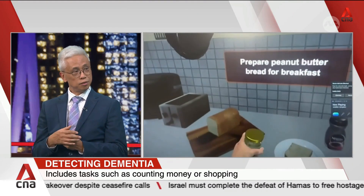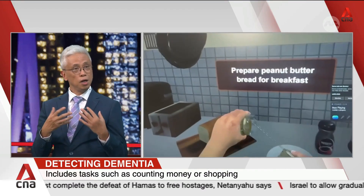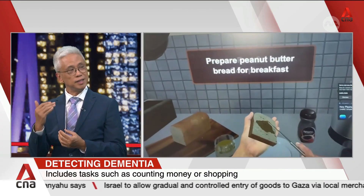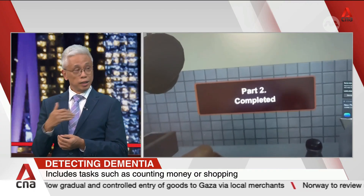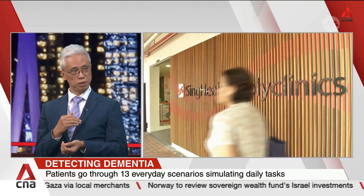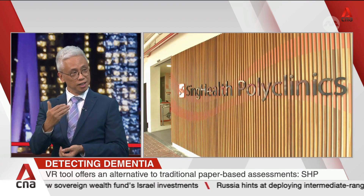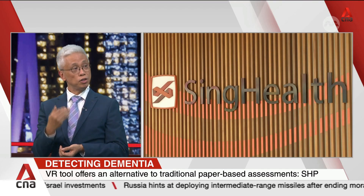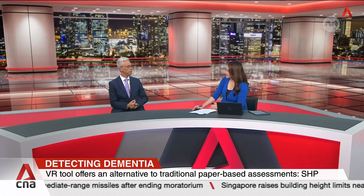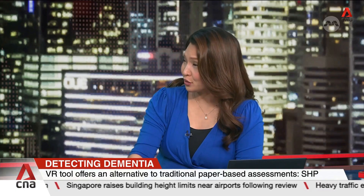When they purchase items — for example, fruits — there is a cost to it. We ask them to calculate the expenditure and make the right payments. These are day-to-day activities that we are unable to assess just by paper and pen, but the virtual reality assessment allows us to virtually shadow them and see whether they are able to function normally in their day-to-day life, giving us a better understanding of their cognitive health. This study was conducted between August 2023 and January 2024.